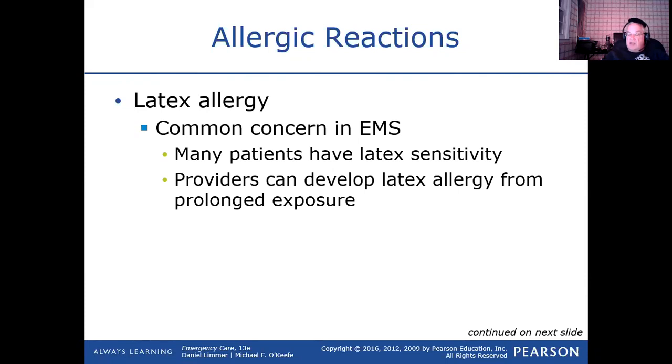Nowadays none of the gloves you will see in hospitals, on ambulances, or anywhere in medicine contain any latex. There's nothing in medicine that a patient or healthcare provider will touch that contains latex anymore. There was a time where parts of the IV were latex, parts of IV catheters were latex, but there's no more latex in medicine.